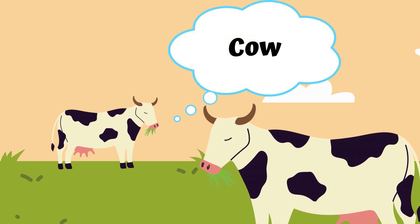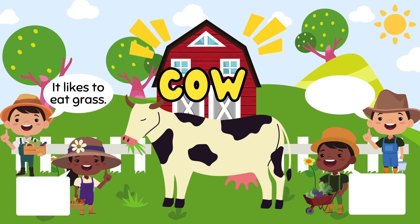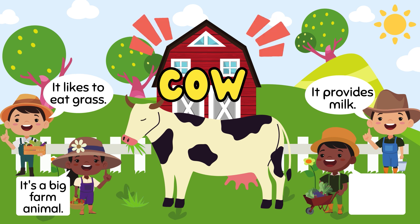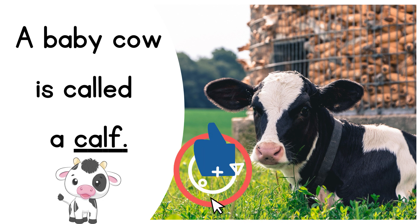This is a cow. Do you know? It likes to eat grass. It's a big farm animal. Cow provides us milk. And it makes the sound moo. A baby cow is called a calf.